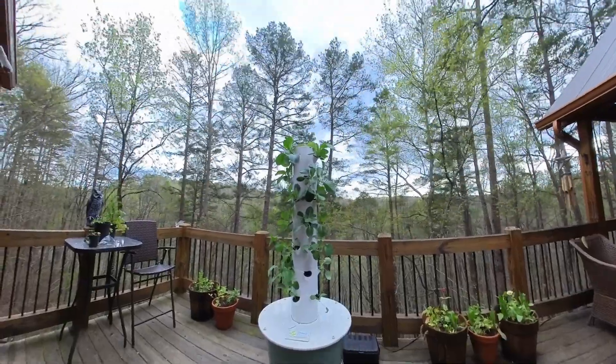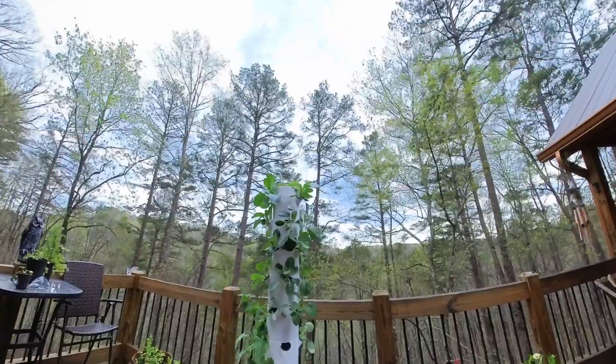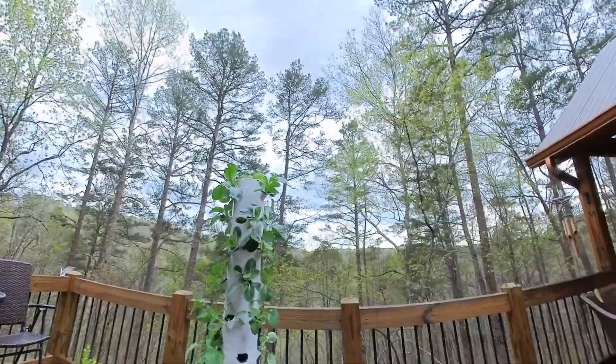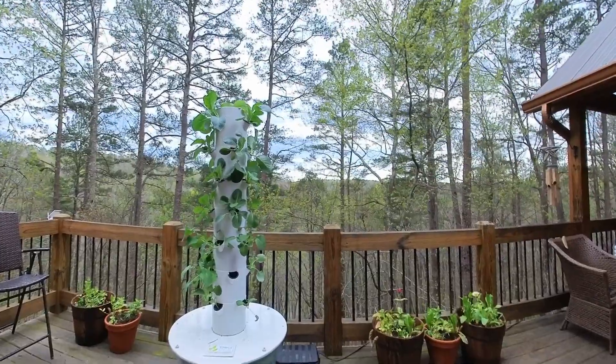Picture this: a towering column of green standing tall on a deck, all the plants doing their thing surrounded by nature. It's got that future farm-to-table vibe, all self-contained with a water reservoir at the base. But there's a twist.